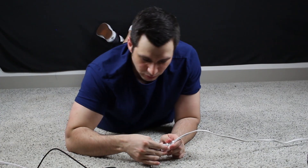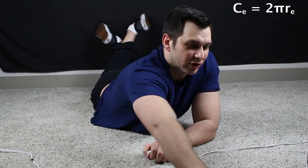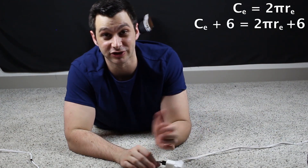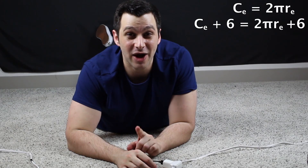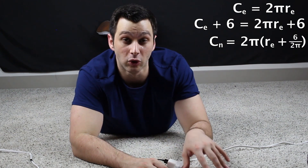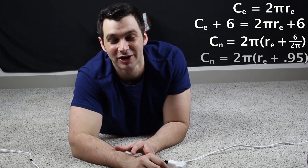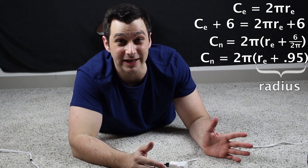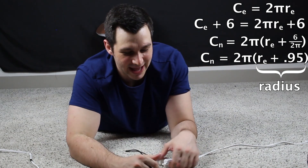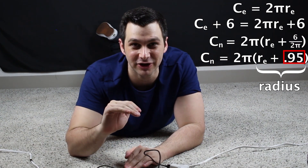The reason is pretty simple. Without the extension, we have the circumference equal to 2π times the radius of the earth. Once we add the extension, we add six to the circumference, so we add six to both sides of the equation. Factoring out 2π from the right side, the new circumference is 2π times the old radius of earth plus 6 over 2π. And 6 over 2π is just about 0.95. So the new circumference equals 2π times the new radius — the radius of earth plus an extra 0.95 feet above the surface. So really, if you add any extension to this, you just divide that by 2π, and that's how much higher you could lift the cable above the earth all the way around.